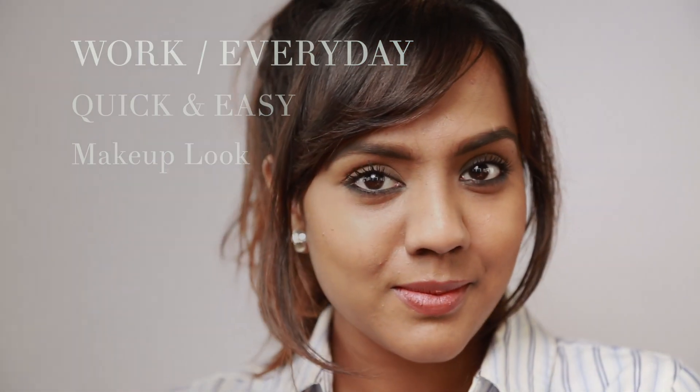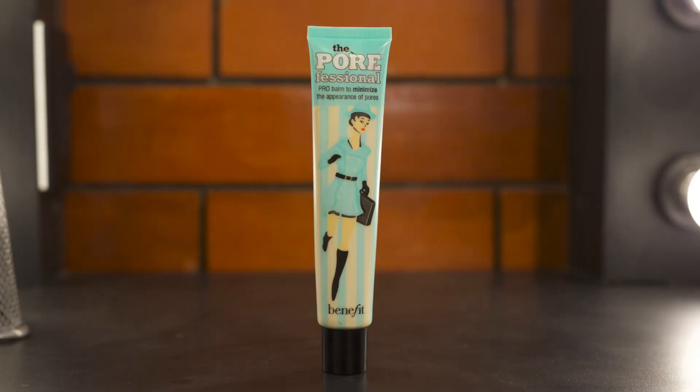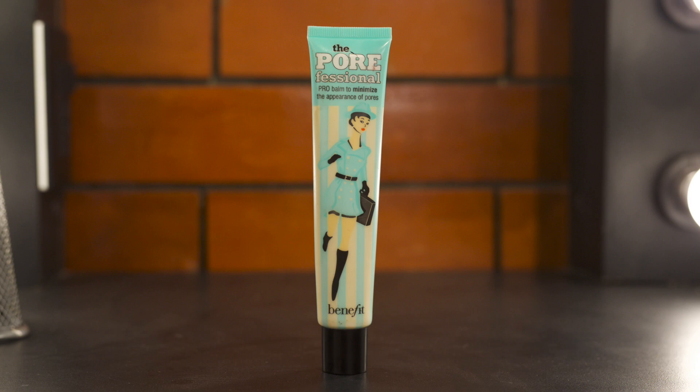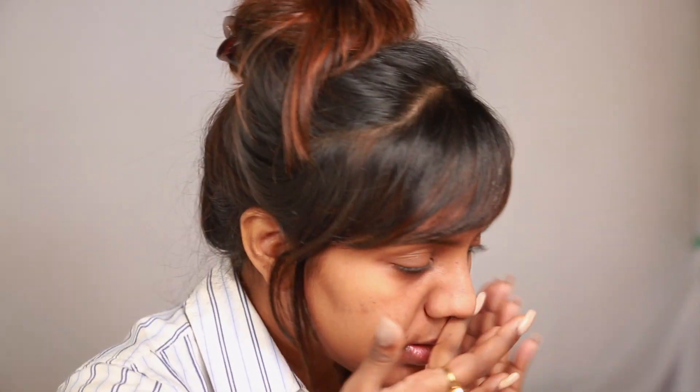Over skin that is already moisturized and has sunscreen on, I use my favorite primer, the Benefit Porefessional primer. This gives my skin that instant matte look, blurring out any pores and lines. I use my hands to smooth out the product.